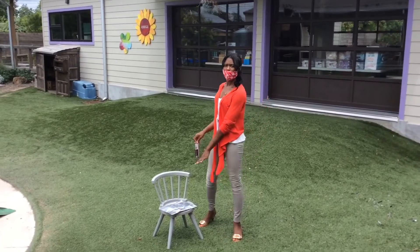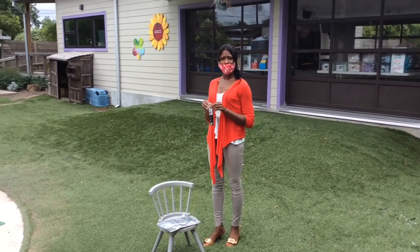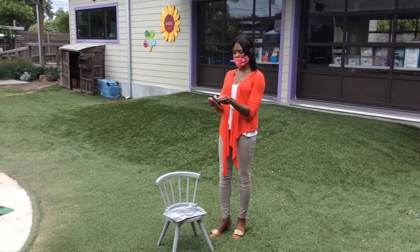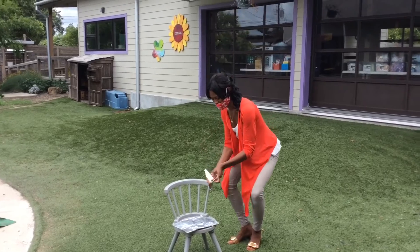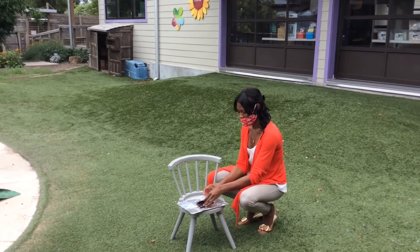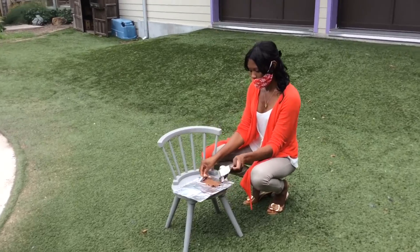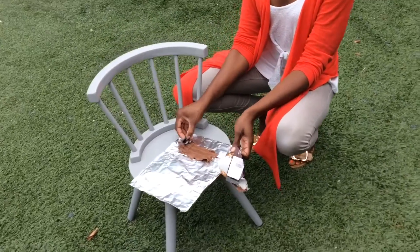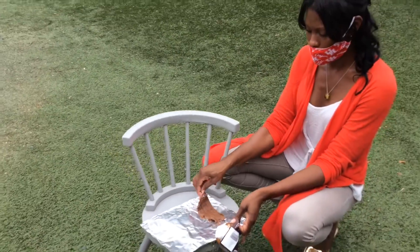So here we have our foil and we have our chocolate. My chocolate is halfway melted already — it's that hot. But let's see what the sun can do for it. I'm just going to open it up, put it on the foil paper, and let's see what the sun's energy will do to our chocolate.